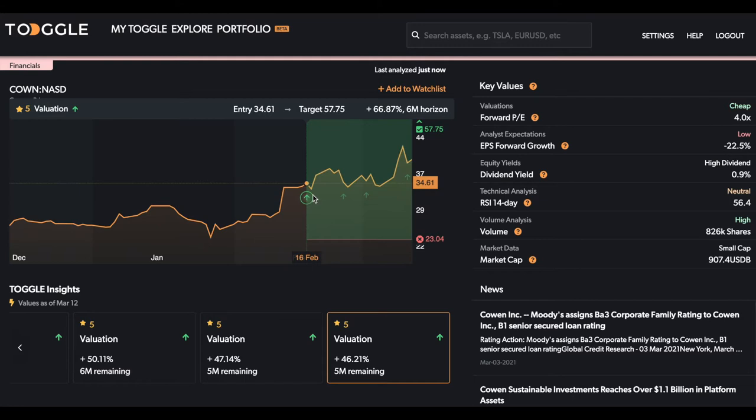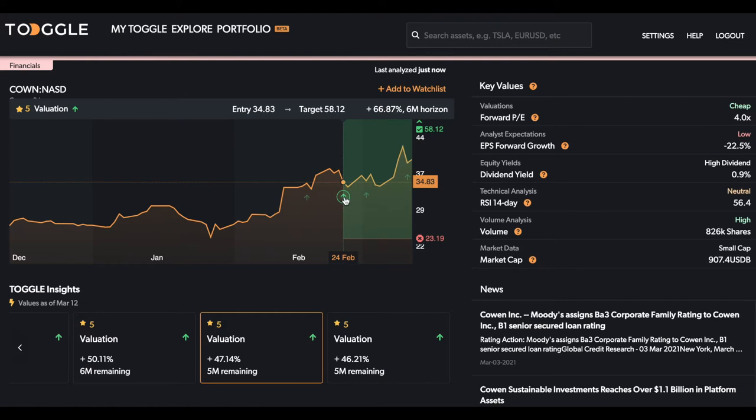When you click on any of these, it'll immediately give you both the green level, which is the median price based on historical data that it's examined, as well as the red price, which is the point at which it's clear that this driver isn't actually active and the thesis needs to be re-evaluated — that's usually a place to put the stop-loss level.